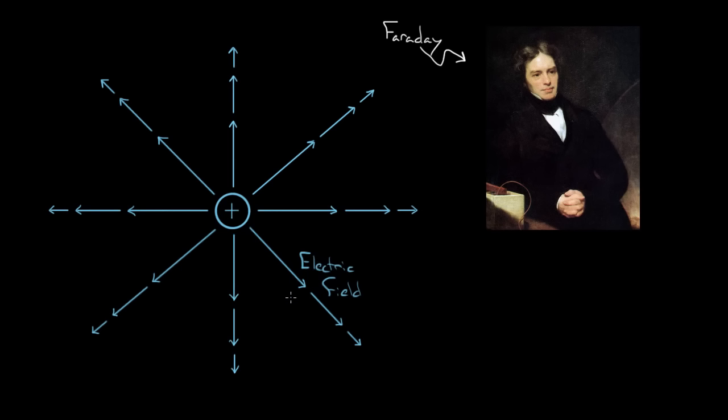We'll abbreviate this electric field with a capital E with a vector arrow over the top since it's a vector. Faraday said this positive charge creates an electric field everywhere around it at all times, whether there are other charges nearby or not. The electric field gets weaker and weaker the further out you go — near the charge you've got a big electric field, and the further away you go the weaker it is. This is kind of like a spider web surrounding a spider, except the spider is the charge and the web is the electric field.